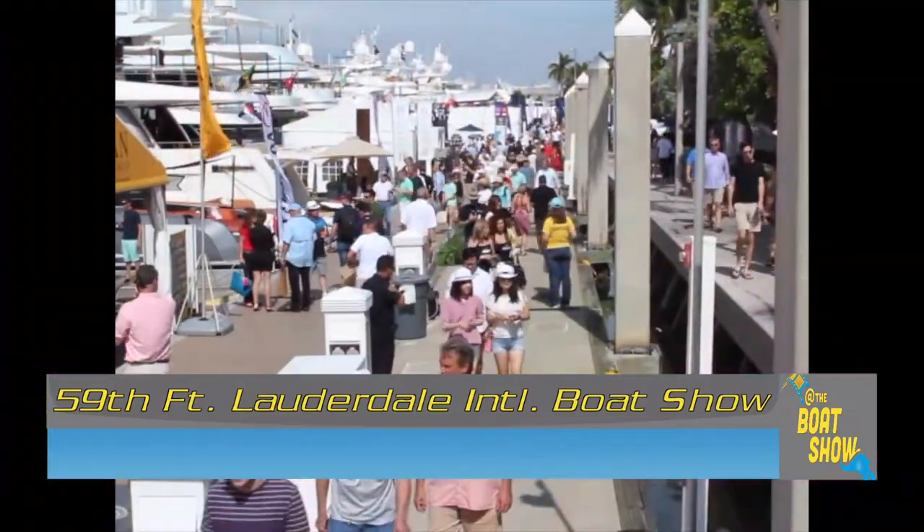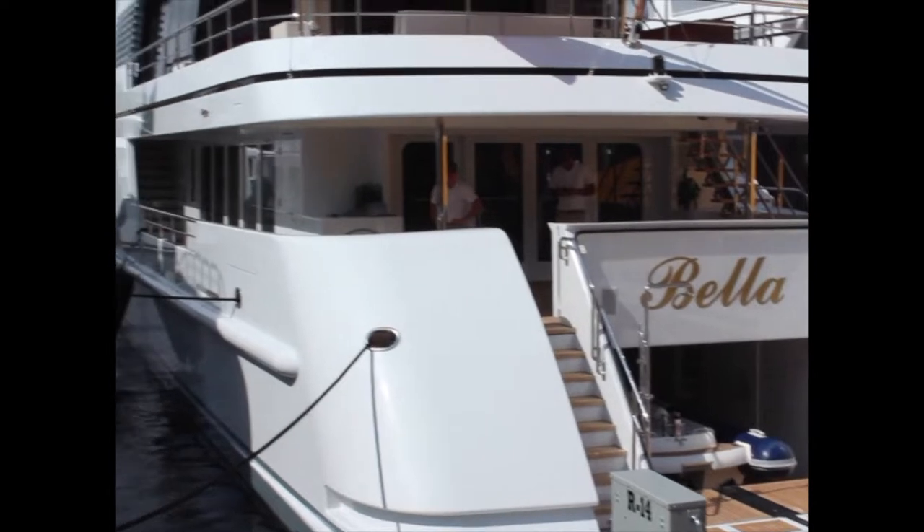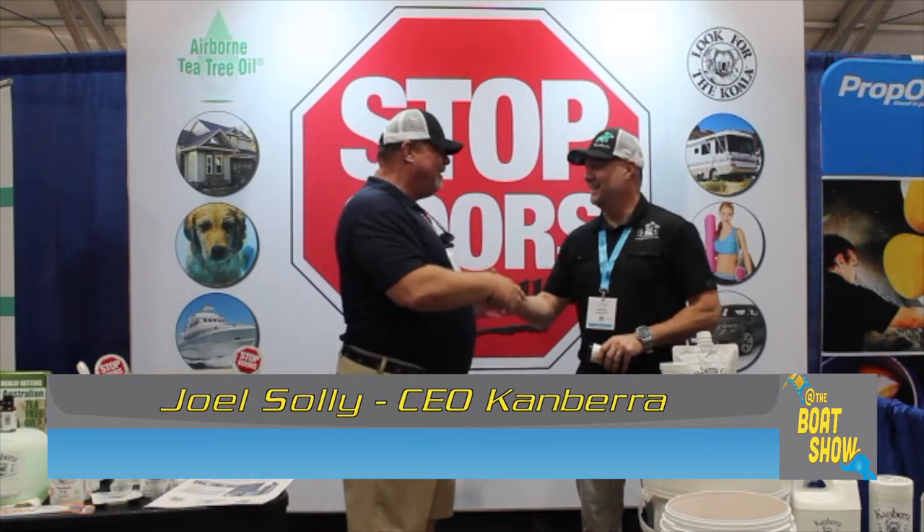So while I'm here, I'm wandering around looking for some new and exciting products to report to you guys, and I found something that everybody's going to want. It's called Canberra Gel. I'm here with Joe Solley. Joe, how are you?